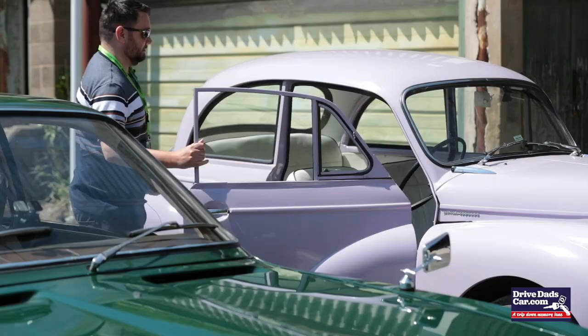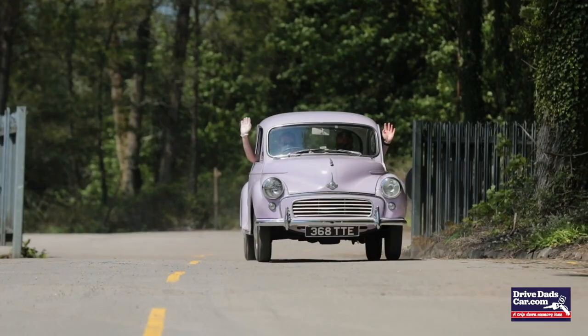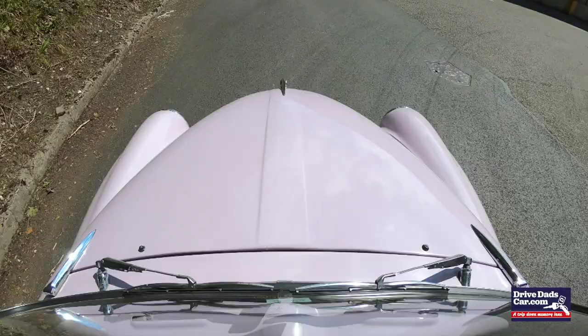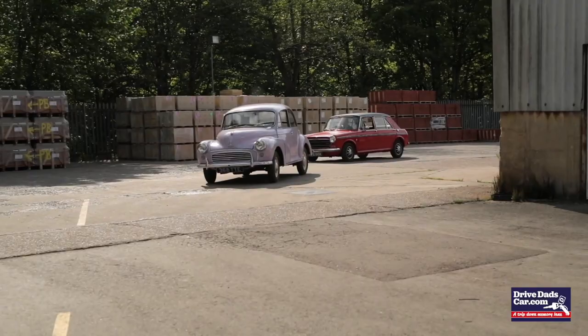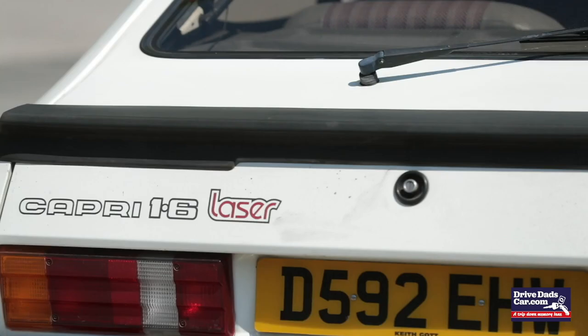I've always liked the Morris Minor — I think it's got a friendly character about it. Looking forward to a trip down memory lane really with this. It was in our courting days when I had my Ford Capri.